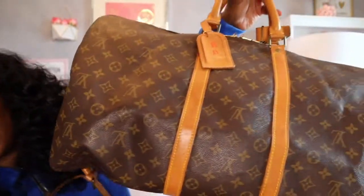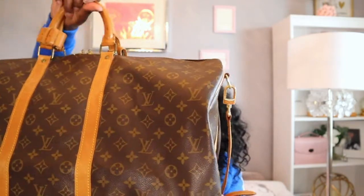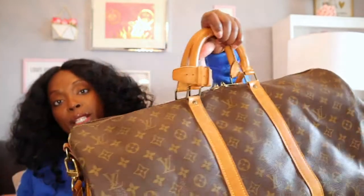This is a Louis Vuitton Keepall in the size 55. I have a caveat to this — it's not that I will never buy another Keepall, but I will only buy a Keepall in the size 45. The 55 is way too big, and the 50 is pushing it. When I mean too big, I mean for air travel. In the back seat going on a road trip, not a problem — but for airline travel, this is way too big.